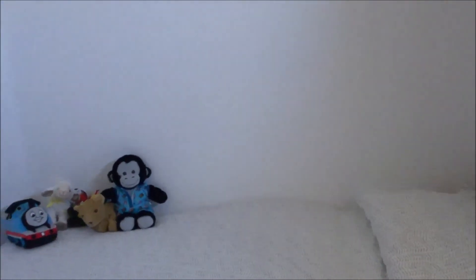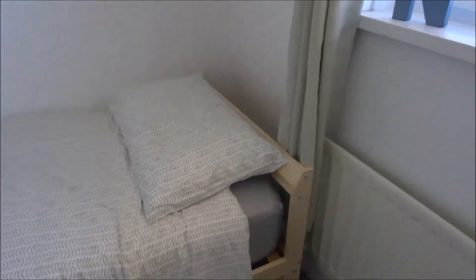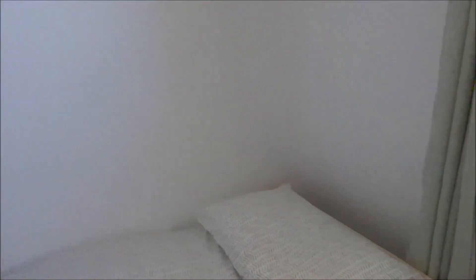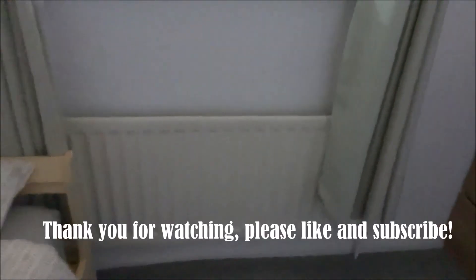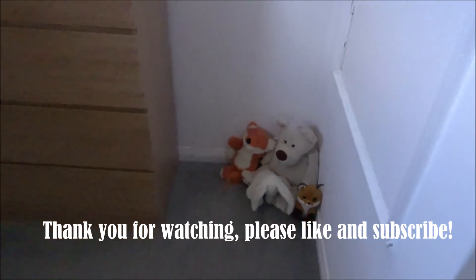I might do a couple of prints — we've got some prints in the living room from Desenio so we might order some things from there and get them put up on the wall. I'm still undecided about the letters as to what to do with them — I might repaint them and display them somehow. The only things left to do are potentially replace the curtains if I feel I need to, and get a basket for this corner.